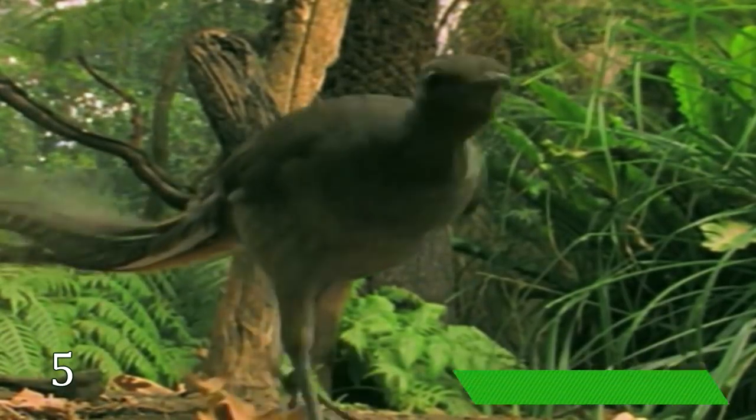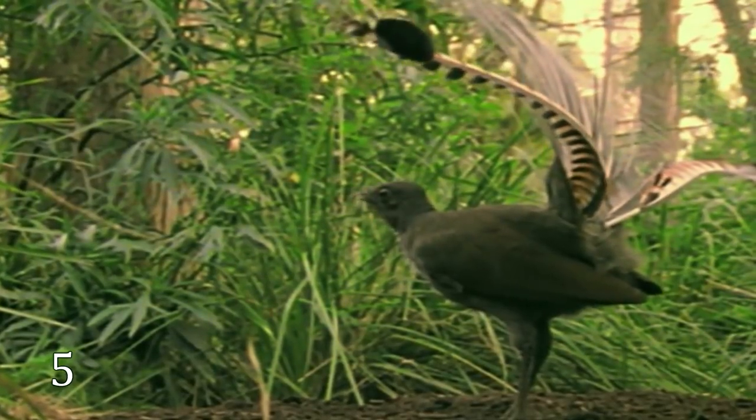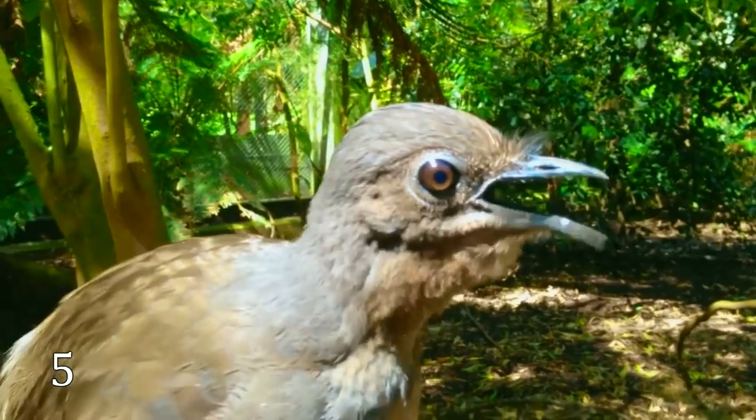Lyrebirds. Lyrebirds are wonderful sound imitators. They sing all year round and can imitate every sound they hear in the forest or city just by listening.